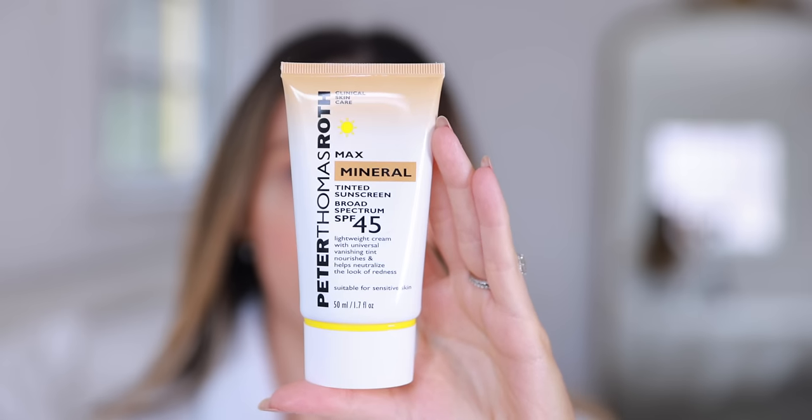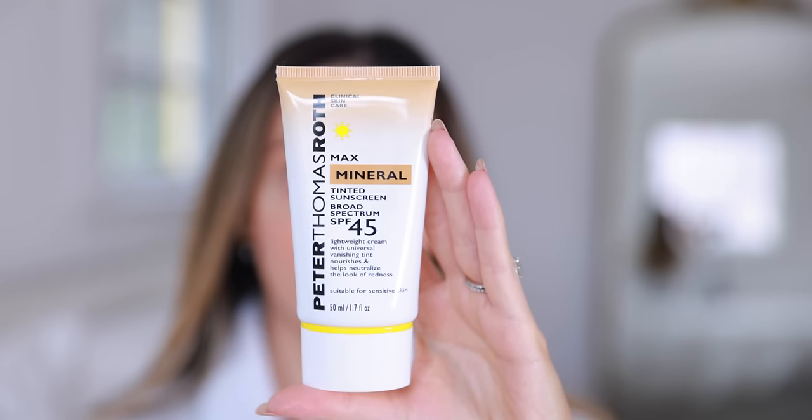Finally, we're going to add some SPF because of course we have to protect our skin after all that beautiful skincare. This is the number one most important thing we can do every single day. I love an SPF with a tint, so this is the Peter Thomas Roth Max Mineral Tinted Sunscreen — broad spectrum SPF 45, a light whipped cream texture. It also has vitamin C and E, which helps get rid of redness and even out skin tone. One of my favorite things about this SPF is that it does not smell at all — no chemical smell — and it combats redness on my face, which makes me want to use it every single day.